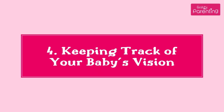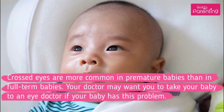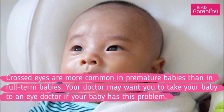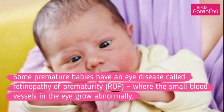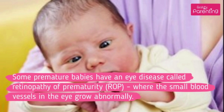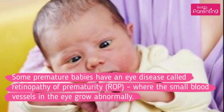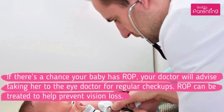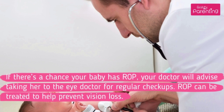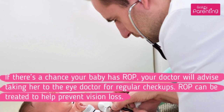4. Keeping Track of Your Baby's Vision. Crossed eyes are more common in premature babies than in full-term babies. Your doctor may want you to take your baby to an eye doctor if your baby has this problem. Some premature babies have an eye disease called retinopathy of prematurity, where the small blood vessels in the eye grow abnormally. Your doctor will advise regular checkups, and retinopathy of prematurity can be treated to help prevent vision loss.